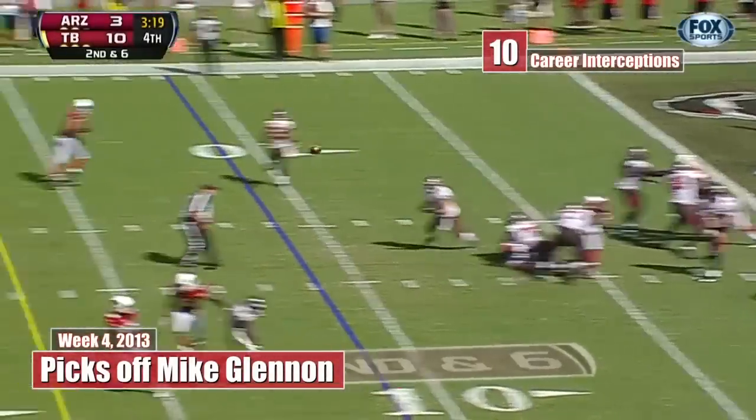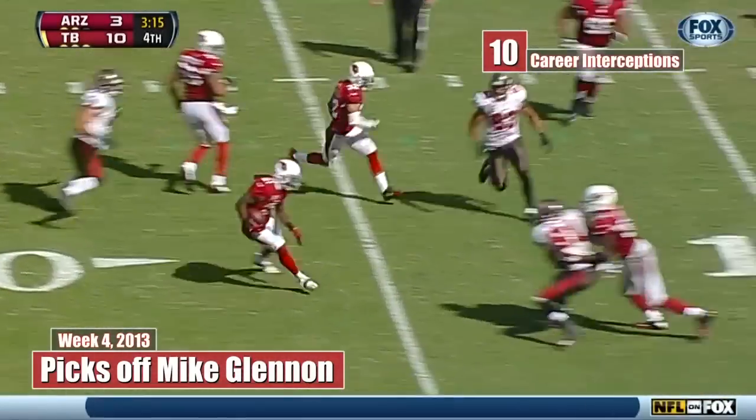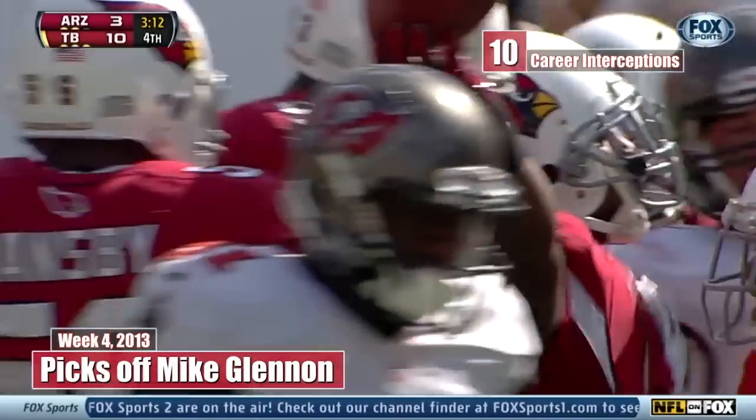They fake the draw, Glennon gets time and throws — intercepted by Patrick Peterson. Peterson, he's back to the 15 and down to the 13. They gambled with a pass and Peterson picked it off.